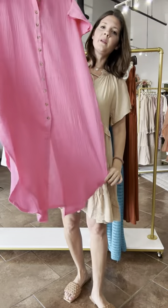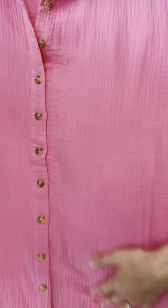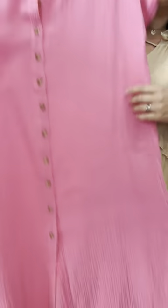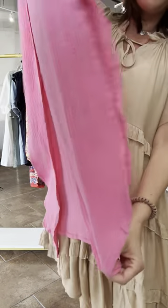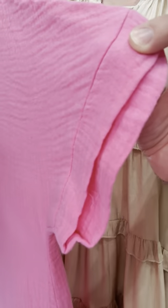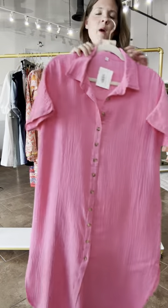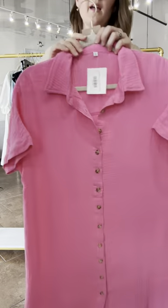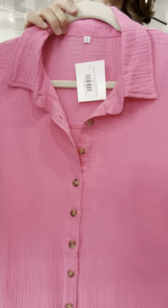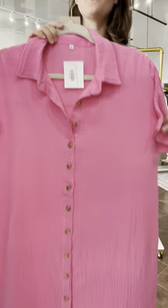This little beach cover-up is amazing. This is gauze and it has tortoiseshell buttons all the way up the front, slits down the side, a rounded hem, collar, short sleeve, and V-neck. It's awesome, lightweight, and such a pretty color. This is called the Lakeisha, and it comes in small through extra large at $61.95.